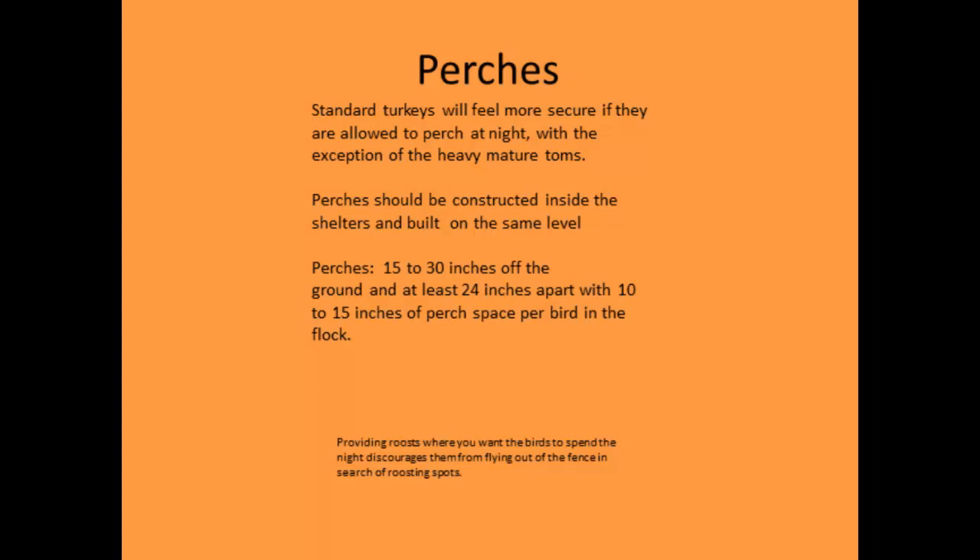Perches: if you're using daily move pasture pens, most growers don't put perches in them. But it's a natural instinct for turkeys to get up on a perch at night. As toms get heavier, they won't do that. If you do provide perches, place them 15 to 30 inches off the ground, about two feet apart, with 15 inches of space per bird. Make sure you have enough perches for all birds — without enough, you'll have fighting and aggression.